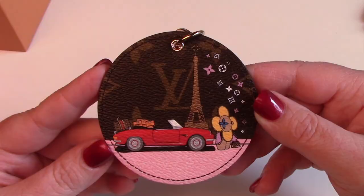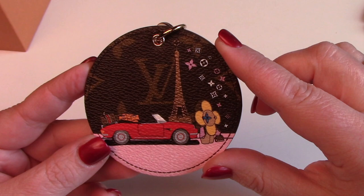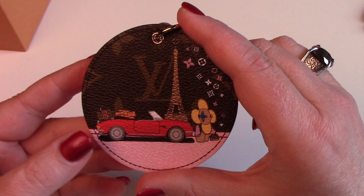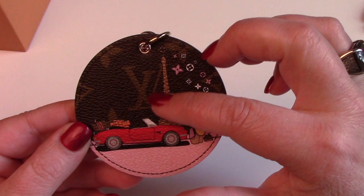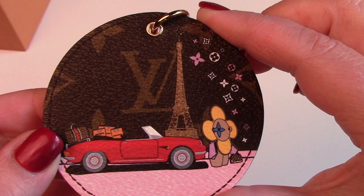The first piece is this bag charm — this right here is Vivian. Vivian is Louis Vuitton's mascot that was first introduced in 2017. She is here with her Alma bag, and she's got her red convertible. In the back of her red convertible is her Keepall Mon Mono and some Louis Vuitton packages. In the background there is the Eiffel Tower, and the Eiffel Tower on the top has a Louis Vuitton monogram hovering over it.